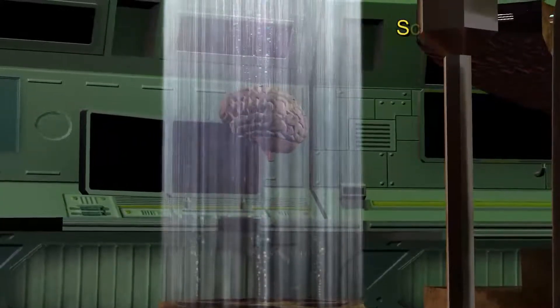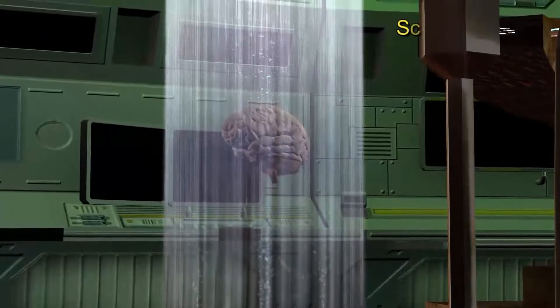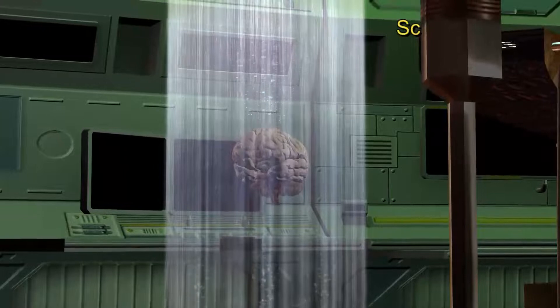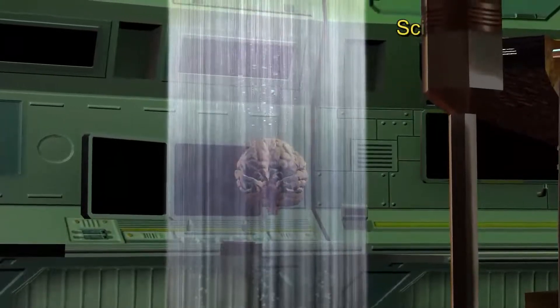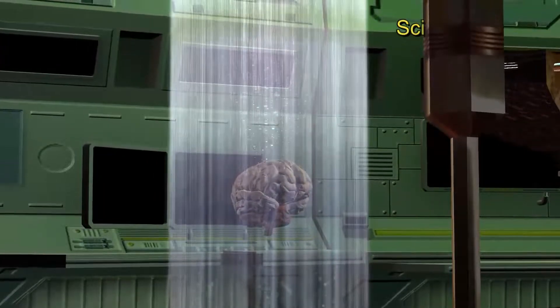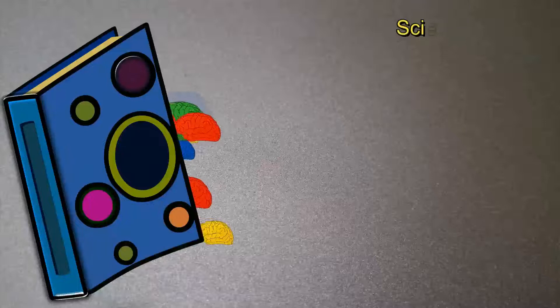Scientists have known this for years. However, researchers have now learned another part of the truth. Practice helps in learning, but in order to learn more, there is one crucial process: the ability to unlearn — the ability to break down old neural connections. It is called synaptic pruning.